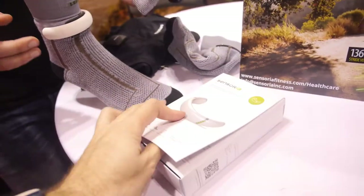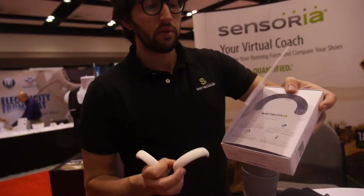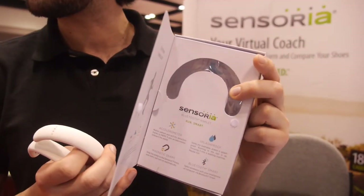Is this a product that's on sale now? Yes, all the products are available in the market. They've been launched in May 2015. How much would a set cost? The socks cost $25 a pair, and the first set comes with two pairs of socks and the electronics with the charger for $199.